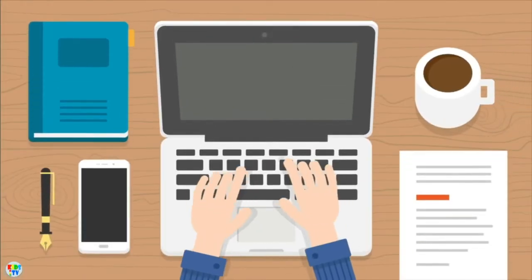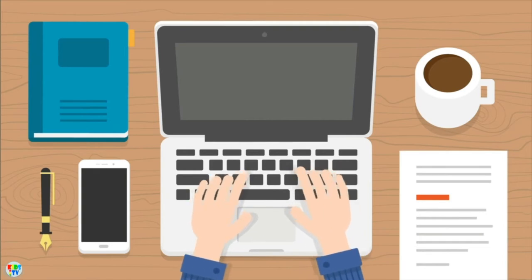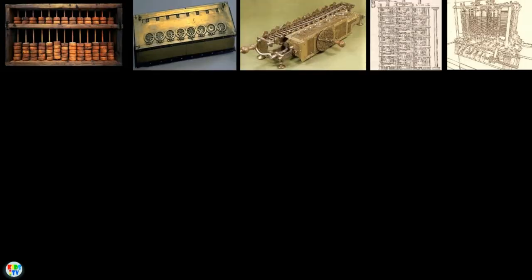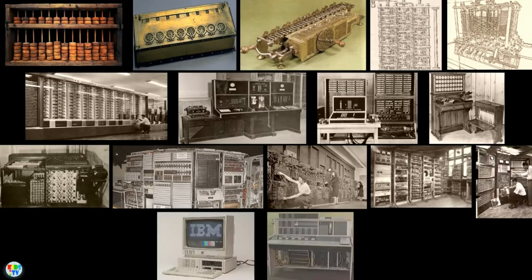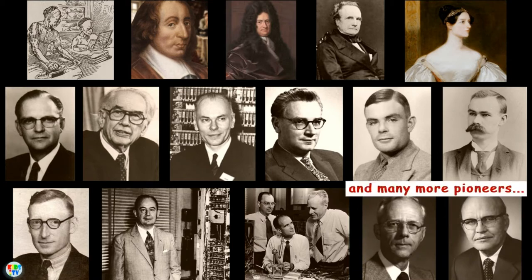Computers — we rely on them every day and it is nearly impossible to imagine modern life without them. Like many great inventions, the computer has taken several centuries to develop into its modern form, and it is not a single inventor's effort but many people and groups, each of whom has added a vital contribution.